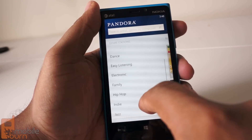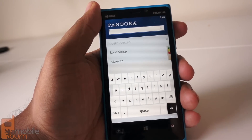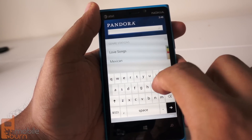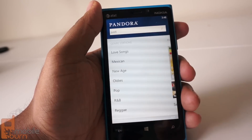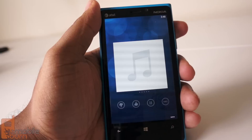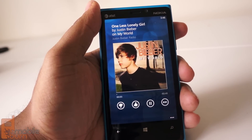Or you can just browse by genres, different stations, or you can search for a station based on a song or artist. So I'll search for one of the great artists of our time, Mr. Justin Bieber, and then I will start playing a song, and just like that, I've created a Justin Bieber station.